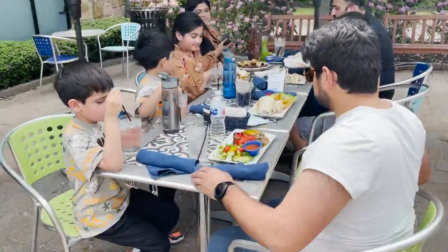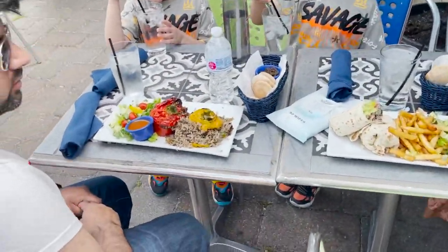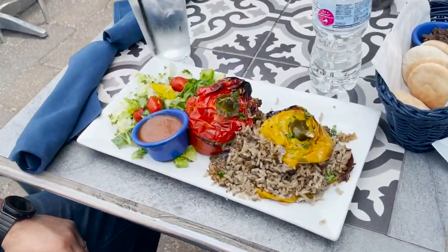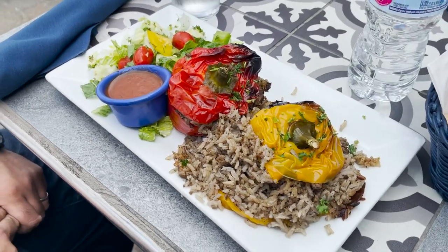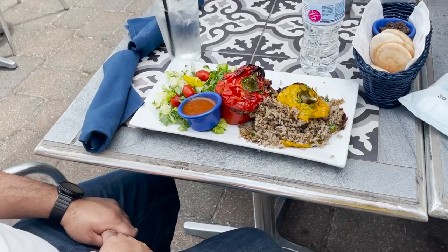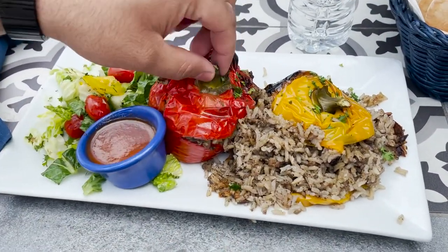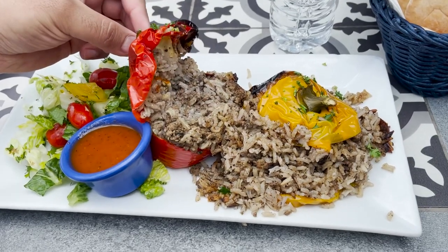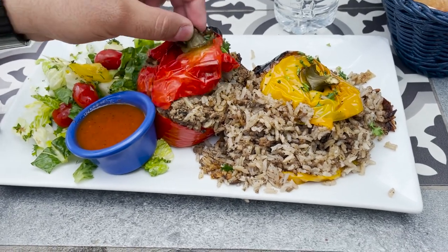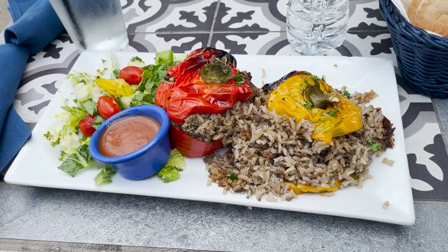Here are the stuffed bell peppers that we were alluding to on our car drive here. Chef Ra, give us a description. So there's a red pepper and a yellow pepper stuffed with beautiful rice cooked with ground beef — it's very moist. You get a great tomato-based dipping sauce and a side salad. It's a great lunch.